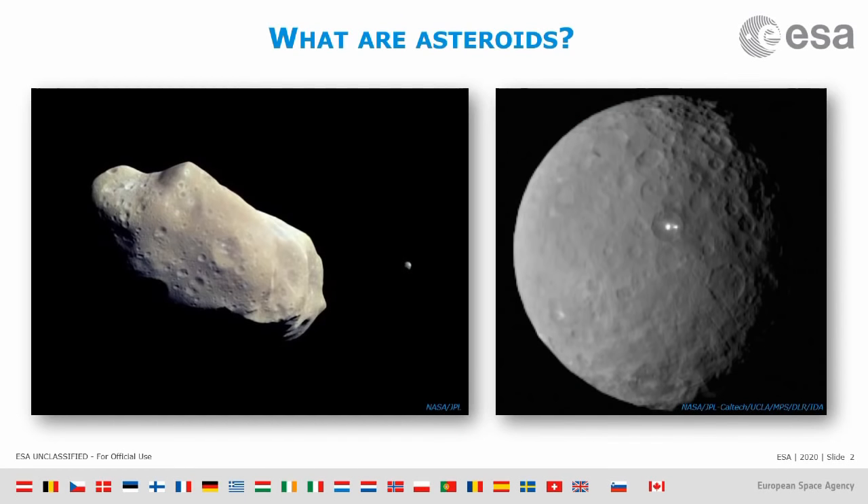Let's start with an introduction to what asteroids are. The object on the left is a very typical asteroid — it looks like a rock, irregular in shape, and most asteroids, especially the small ones, look like that.